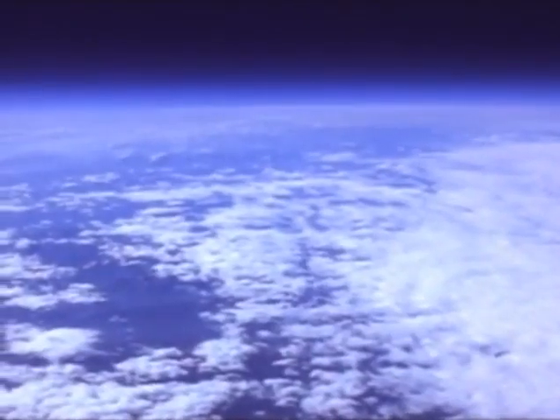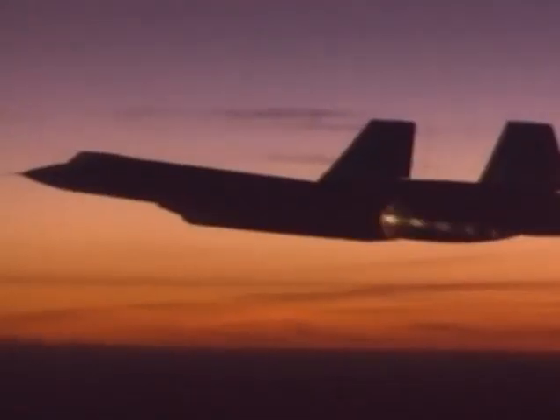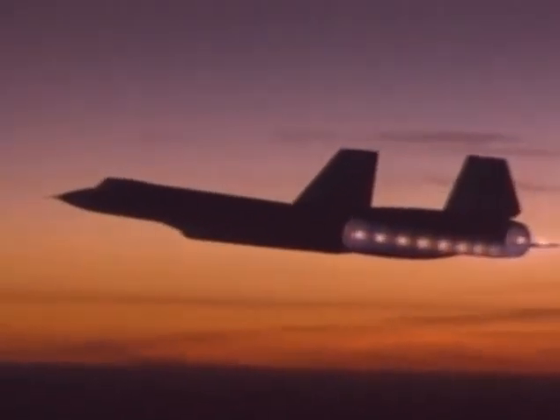Faster than a speeding bullet, and unlike any other aircraft ever built, it raced the sun and won. Flying at speeds of 2,000 miles an hour, in the top 1% of the Earth's atmosphere, it holds every major speed and altitude record for a jet. You did all of this effortlessly, and that was the feeling you had—that you had control of so much power.